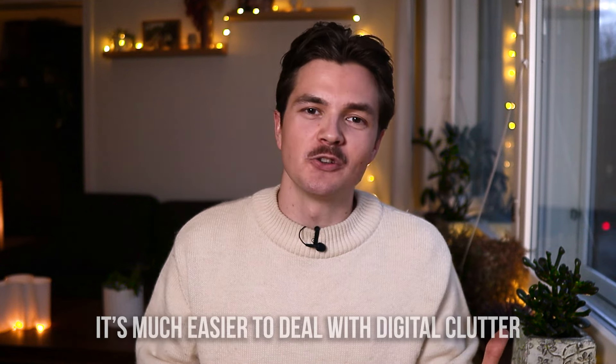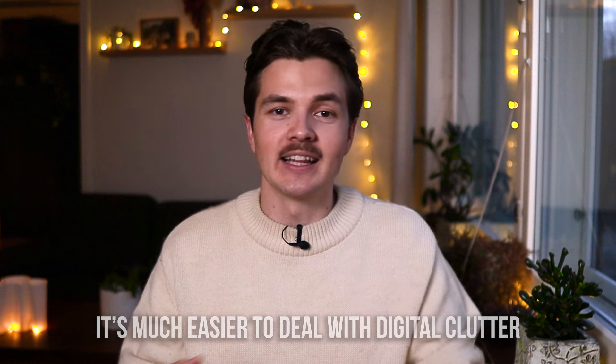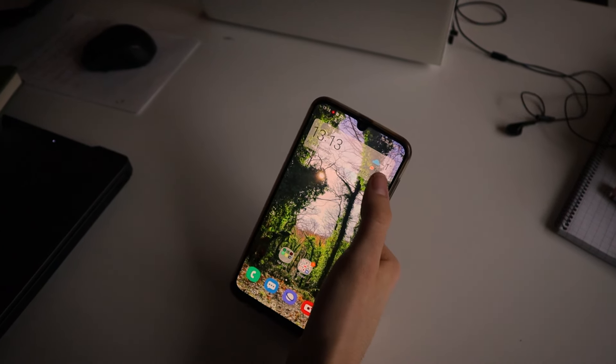You might be thinking — won't my phone become cluttered? Maybe yes, over time it will. But at least it's so much easier to deal with digital clutter than physical clutter. For me it's faster, easier to go through things, and digital clutter creates much less stress than visual physical clutter. It only takes a couple of seconds to clear out the digital space, so I think it's a much better option.